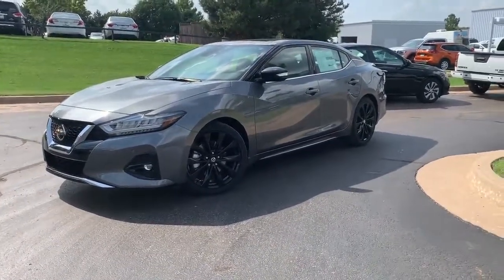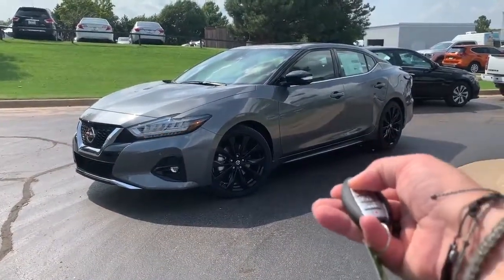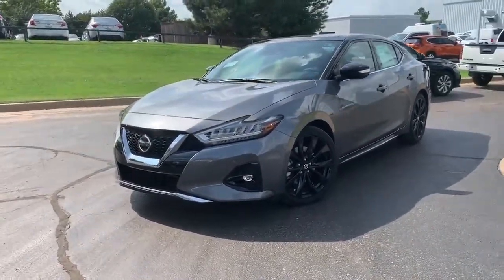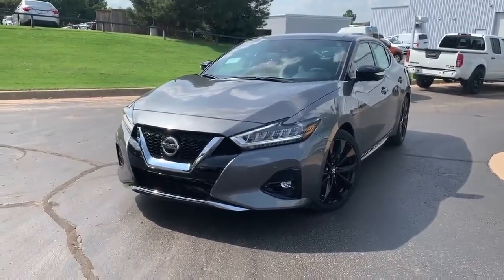So this is the SR. You do have heated and cooled seats, among many other things. You do have remote start on this, so when it's hot outside, cold outside, you can get it heated up, cooled down, whatever you need to do. If it's under 40 degrees, it'll turn on your defroster and your heated steering wheel as well.